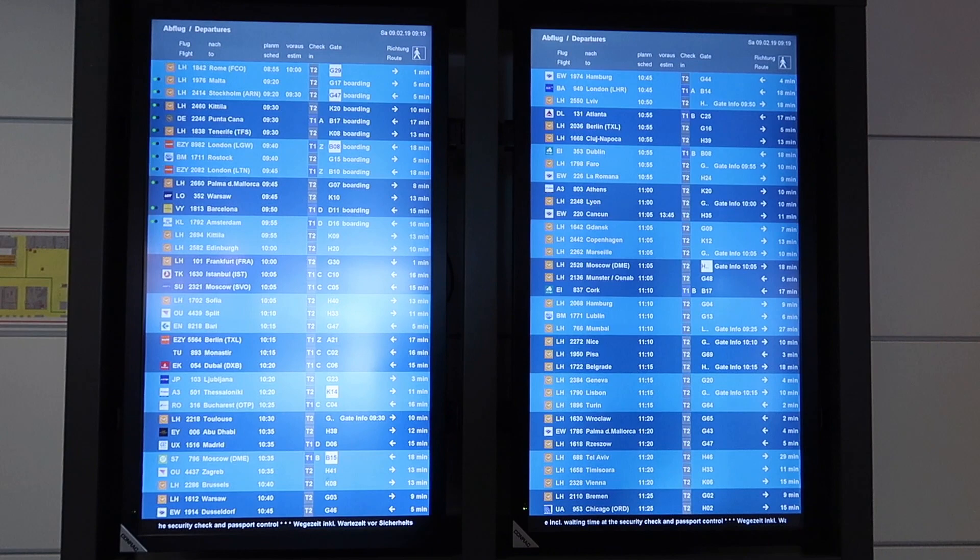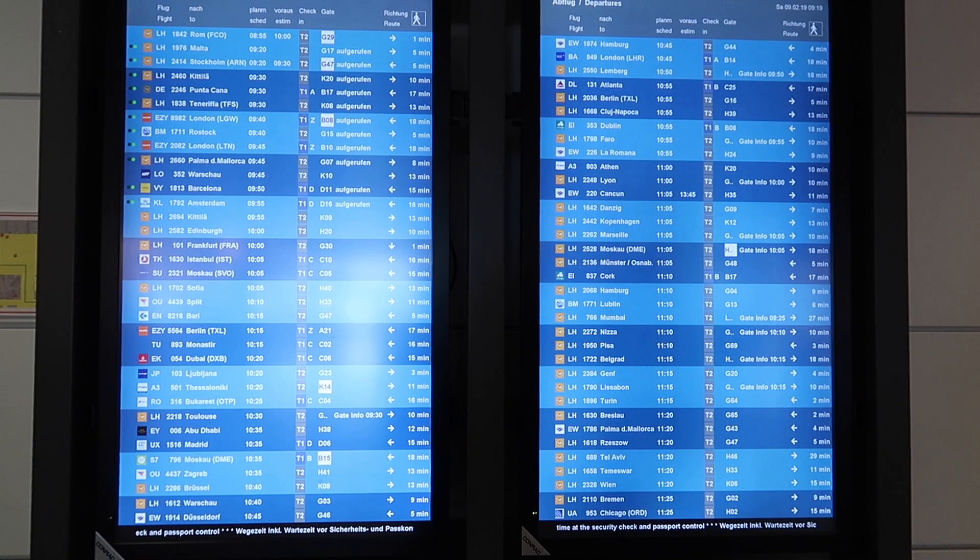Always check the screens. The flight is at 11:55 — it's not on the screen yet, so we have to wait around. We have a little time. Even if you've never been in an airport, or you've been to an airport but not this one, you'll still know your way around.